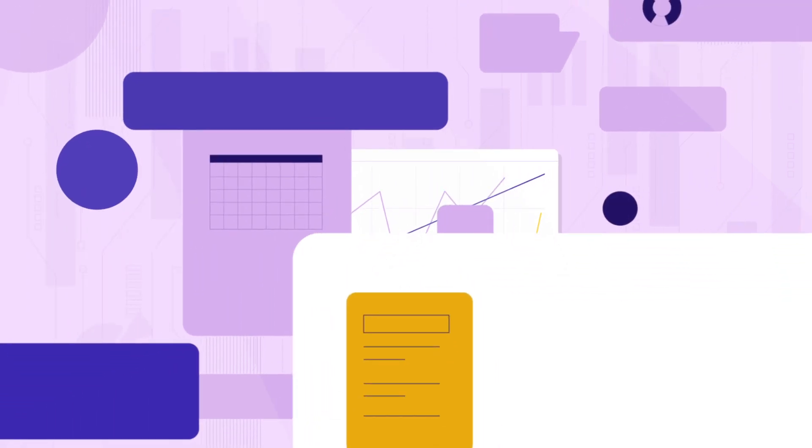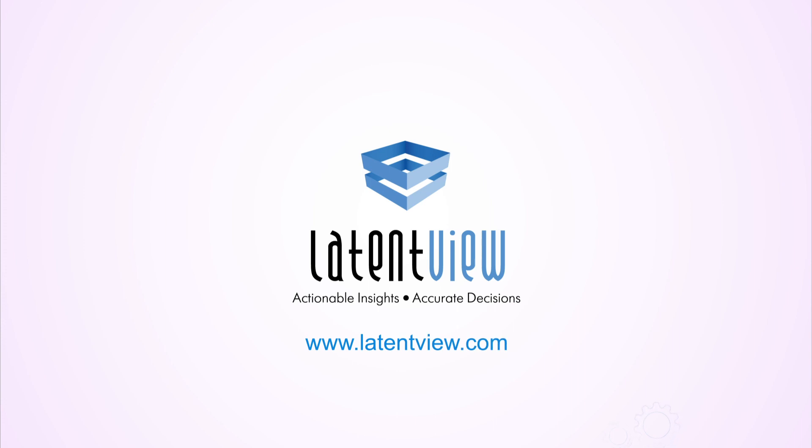To learn how you can make your business growth-led and data-driven, connect with us at www.LatentView.com.